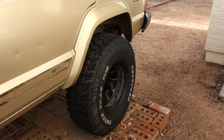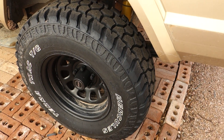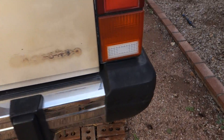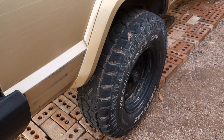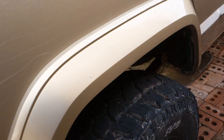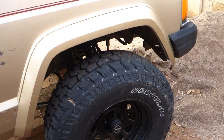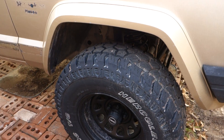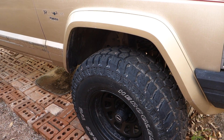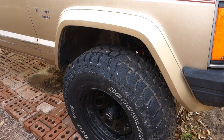I've had them on the Jeep for a little over a month, almost two months, but yesterday was the first day I actually took them off-road — they've only done some city driving up to that point. As far as city driving, these surprised me in how quiet they were compared to my expectations. They are significantly more aggressive than my previous tires, but they are not much louder, if any louder, on the road.